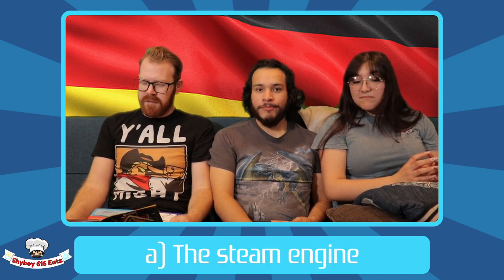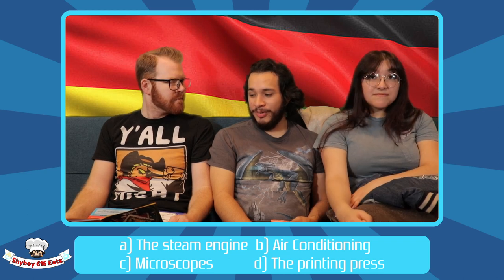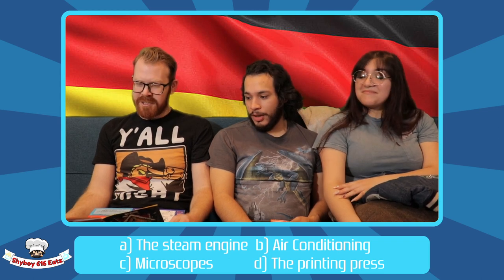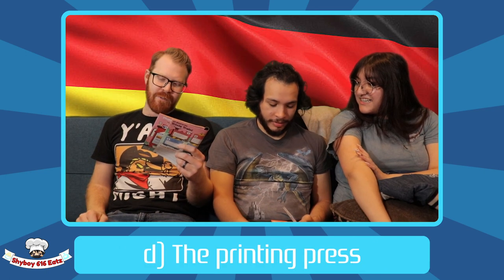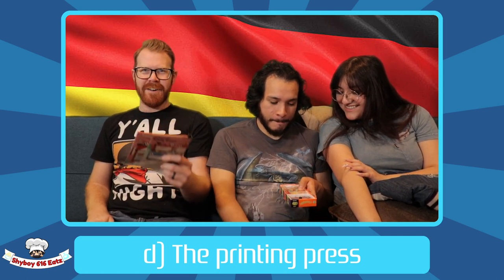Final round — question eight: which of the following was invented in Germany? The steam engine, air conditioning, microscopes, or the printing press? I'm going with microscopes. Someone's going to eat a bad bean. If you're a history buff, you'll know the answer is D: the printing press, invented by Johannes Gutenberg in 1436. You wouldn't be reading that booklet right now if it weren't for him.